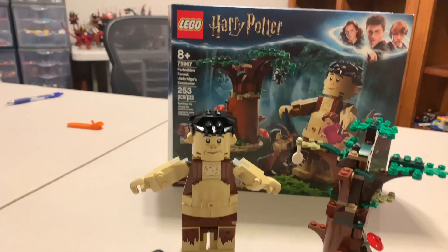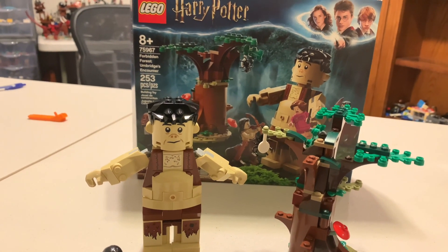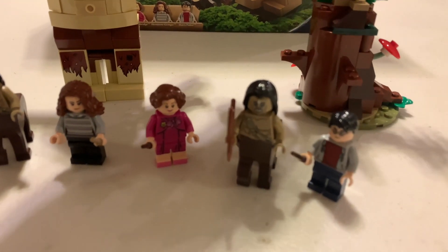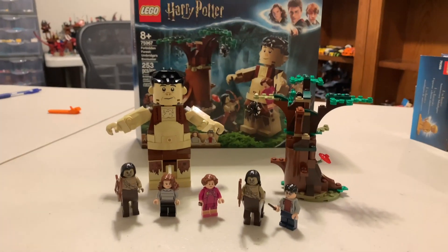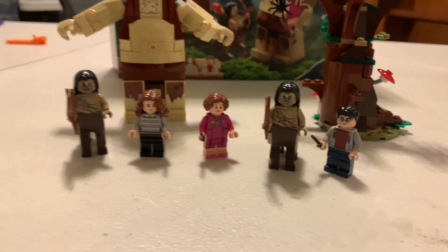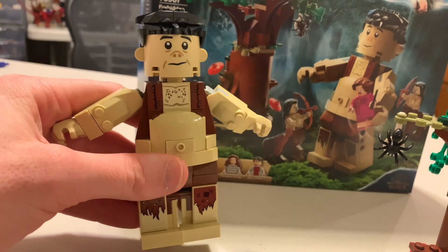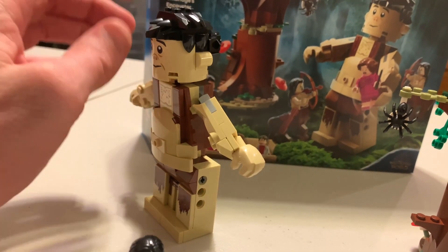Off to set number 75967, Forbidden Forest Umbridge's Encounter — 253 pieces from 2019, I believe. I'm lucky I got this as a retired set. I found it at a Walmart, actually at two Walmarts, and this one was on sale as well. You've got Harry Potter, I can't remember what the two centaurs are called, and I can't remember Umbridge's first name. I don't like her very much. Pretty cool build — this guy was an interesting way to build.